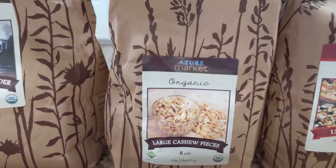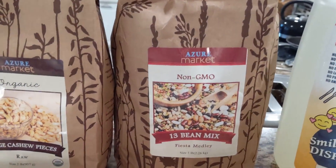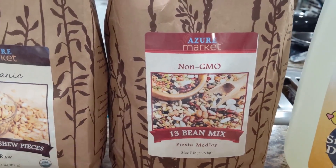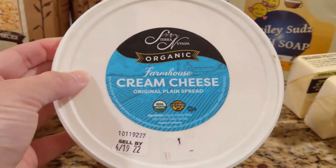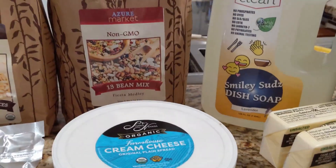And cornstarch — I always try to get organic, and this is the brand they had of organic cornstarch. Cashews for making dairy-free cheese sauce. And 13 bean mix — I just ran out of that. I like making this soup once in a while with cornbread for dinner. Cream cheese, and I also have a block of cheese I bought, but we're about halfway through that already, so it's in the refrigerator.